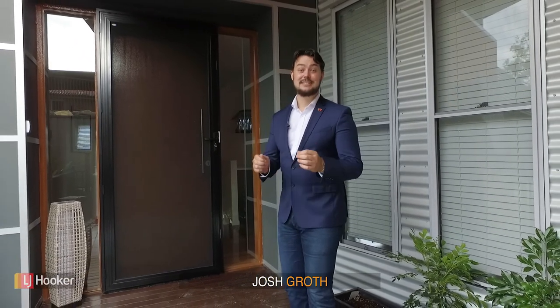G'day guys, it's Josh Groth here from LJ Hooker at Helensvale. We have a magnificent property here for you today. If you have a tendency to spoil yourself, let's go overindulge on this beautiful home.